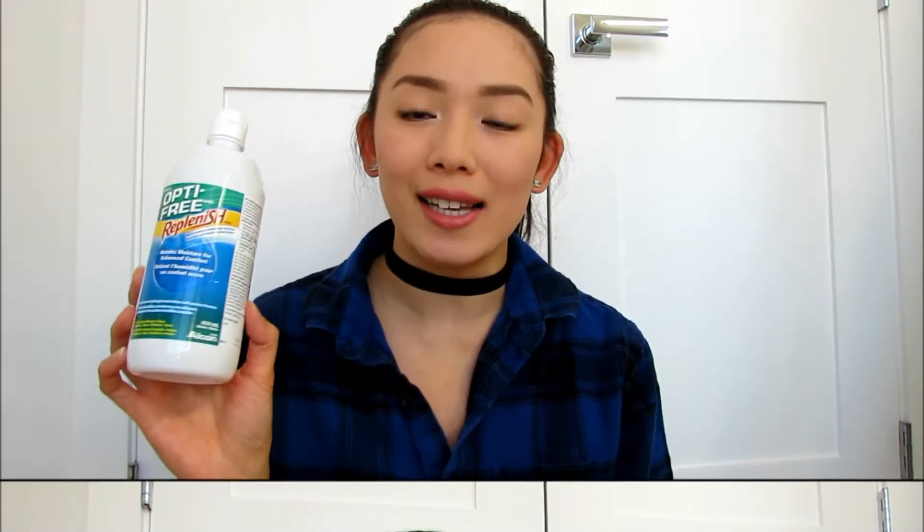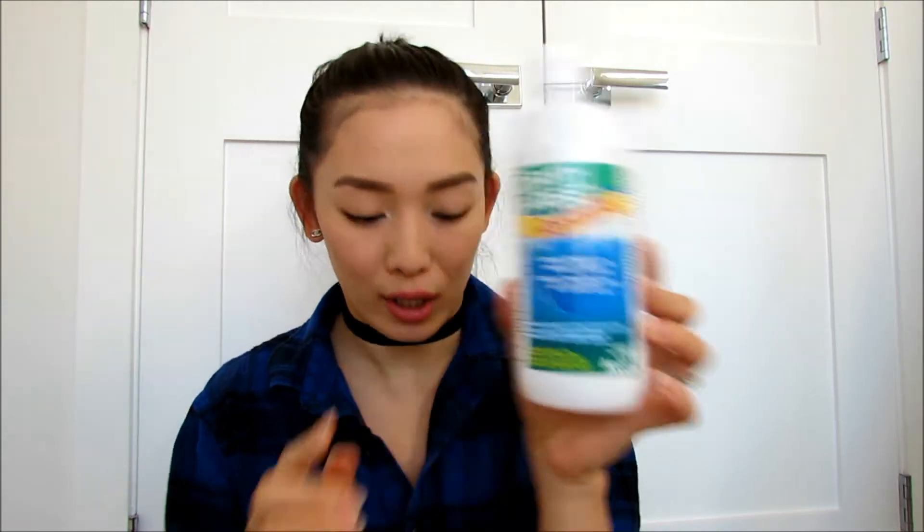My favorite contact lens solution is the Optifree Replenage from Alcon. I just get these from Costco in a big pack — it comes in a pack of two and gives you a little contact lens case as well. It gives my eyes the most moisture and doesn't sting my eyes, so I recommend this if you're looking for a contact lens solution. Next up I have the Oral-B Glide Pro Health Deep Clean Floss. This is my all-time favorite floss.